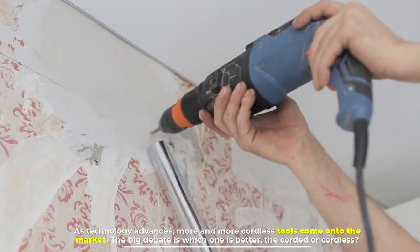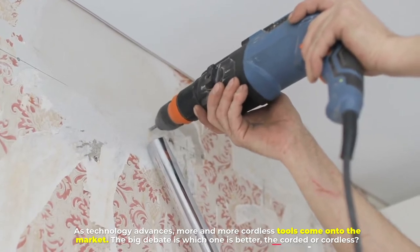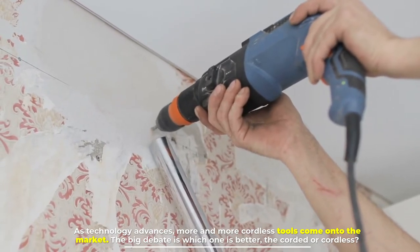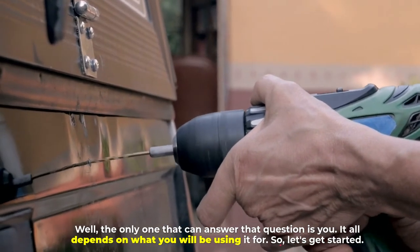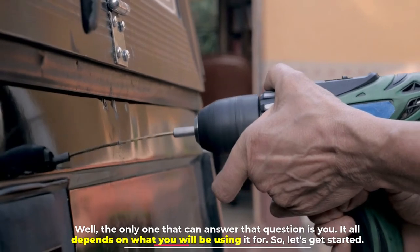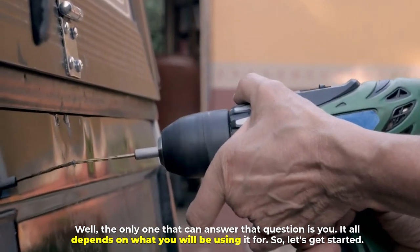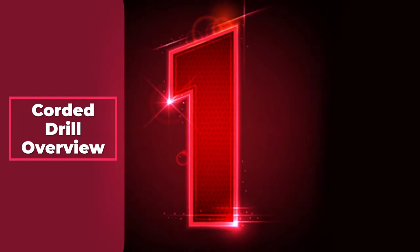As technology advances, more and more cordless tools come onto the market. The big debate is which one is better — the corded or cordless? Well, the only one that can answer that question is you. It all depends on what you will be using it for. So let's get started. Number one: corded drill overview.